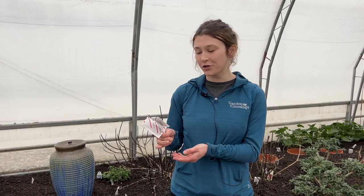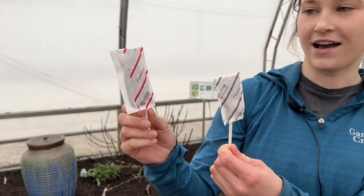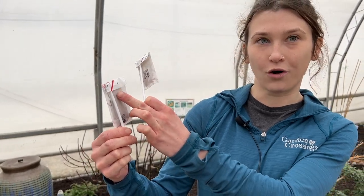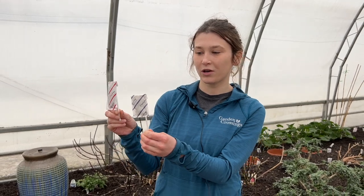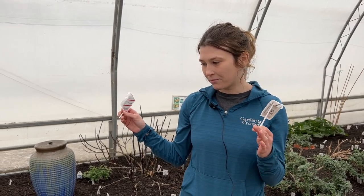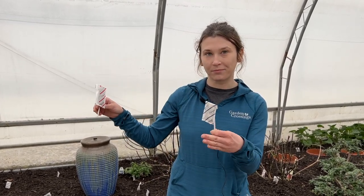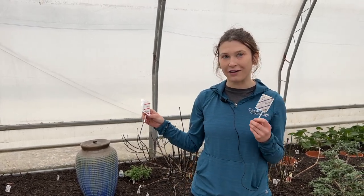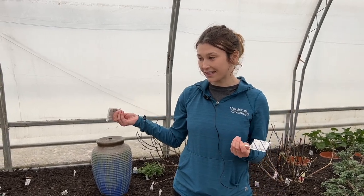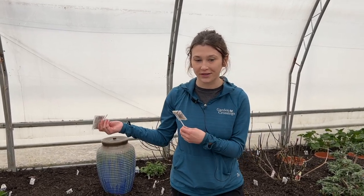Hi, I'm Alyssa and I'm in charge of the beneficial insects in the butterfly house this year. One of the things we are using is these little sachets on a stick that kind of look like tea bags. They actually have a bunch of beneficial mites in them and they all have a little hole on the top for the mites to escape. Ideally these will release the insects for about four to six weeks. Basically we want to make sure that each plant has its own sachet so it can for sure get some of the beneficials released onto it.